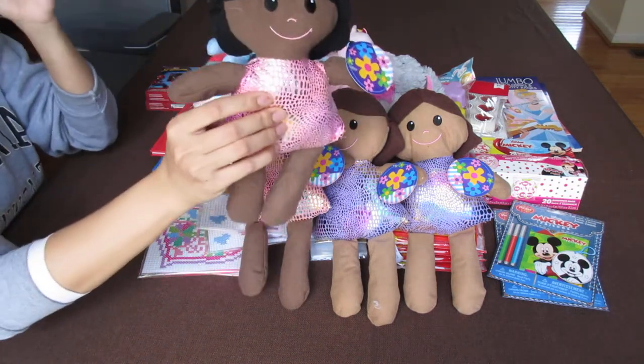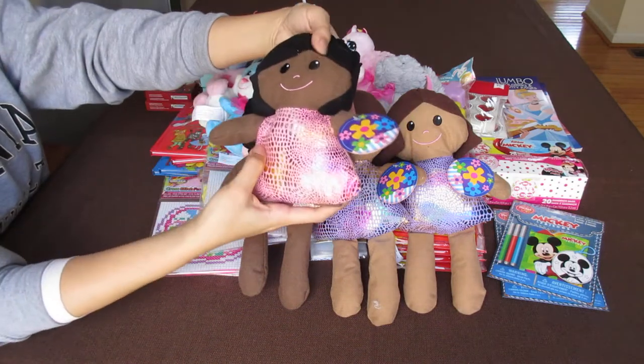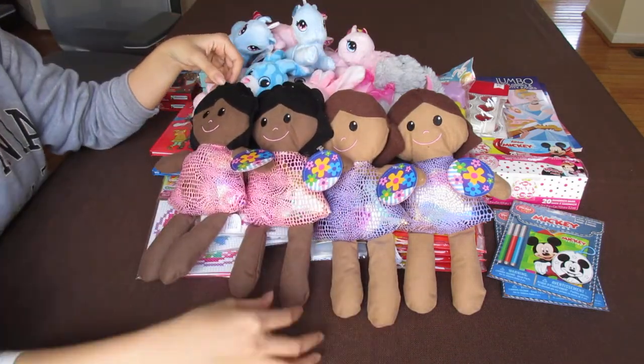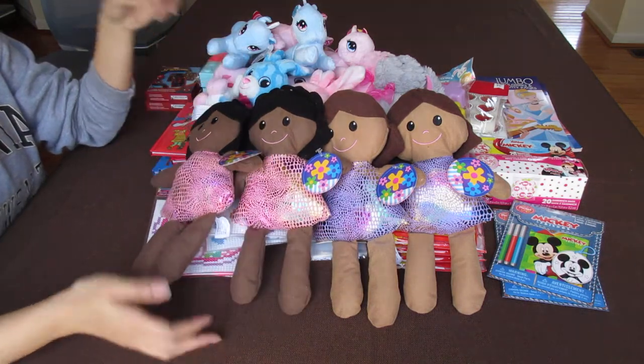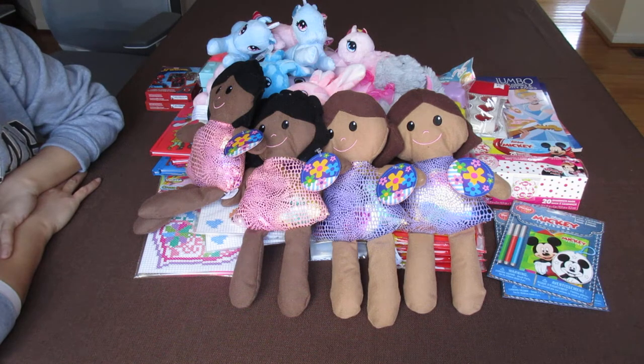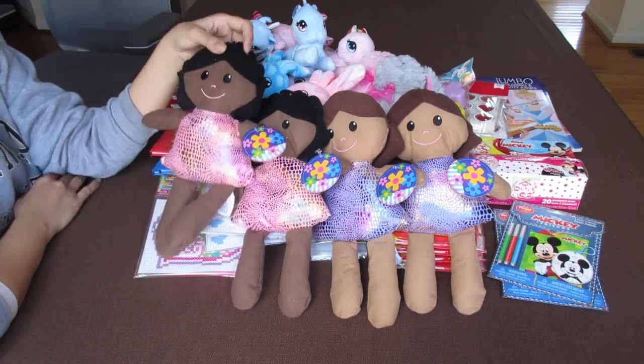They're flat and they can fold for the shoeboxes — perfect. I'm probably going to go back and get some more for filler. I would consider them a wow item because they're just so cute.